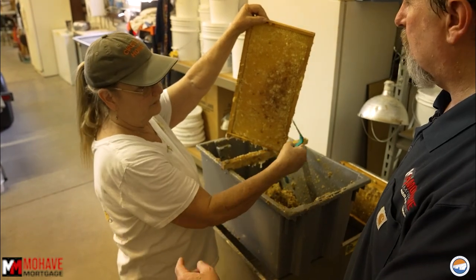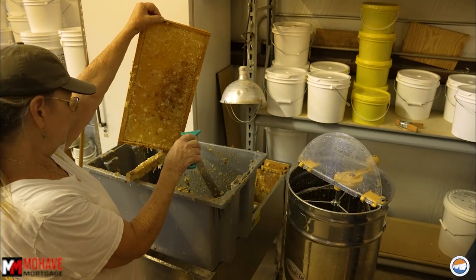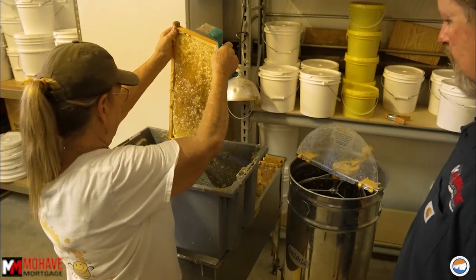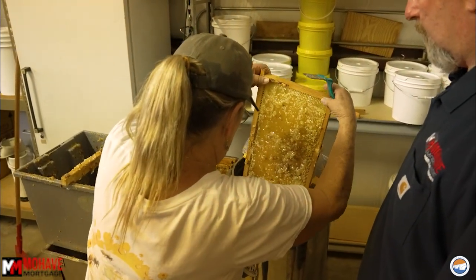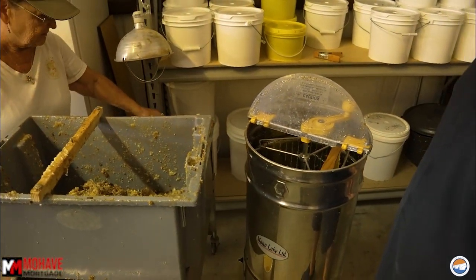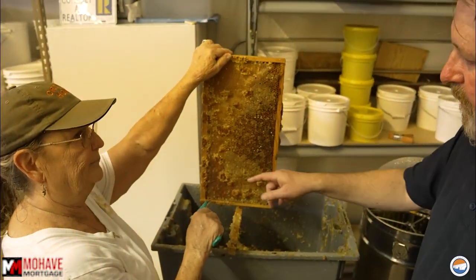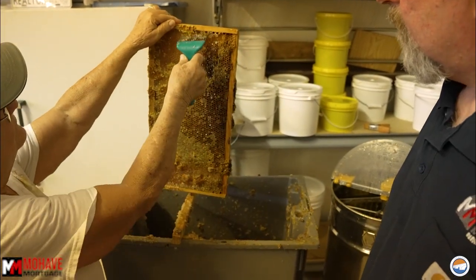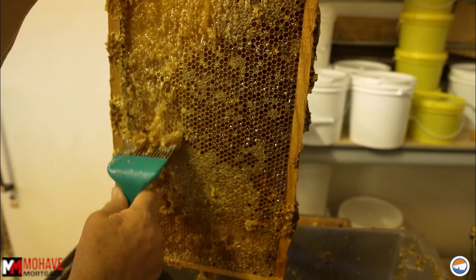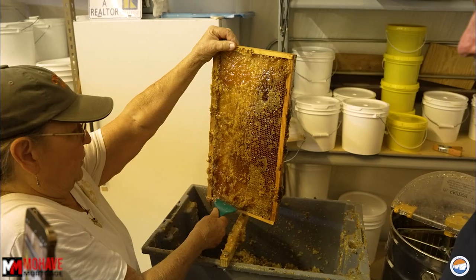Now that we've got our uncapped frame, we're going to load it into that tank over there — actually just bring it closer. You see the honey dripping off here? That's why we put a light on there so the heat can get in and get this honey to drip out the bottom. All right, so that's one. This particular extractor is hand-cranked — you do all the work — and it holds three frames.